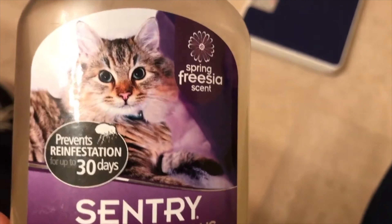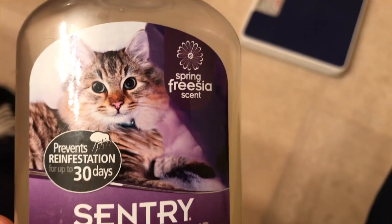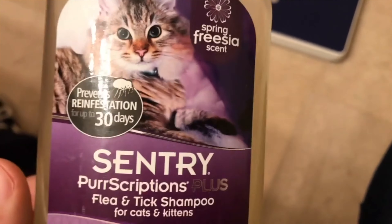If you got your kitten off Craigslist or somewhere like that, you want to give him a nice bath using a product like this. Be careful — don't overdo it, don't just drop them in. Be gentle with kittens — they're babies. If your kitten is 12 weeks or older, use a product like this; it works well to get him nice and clean.